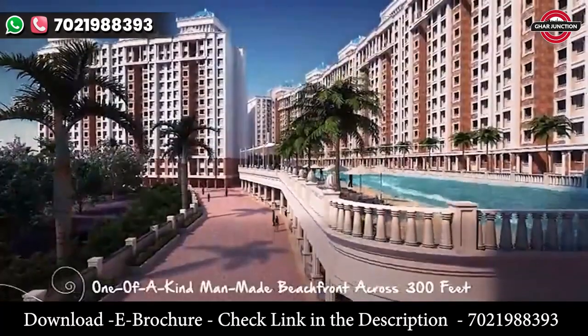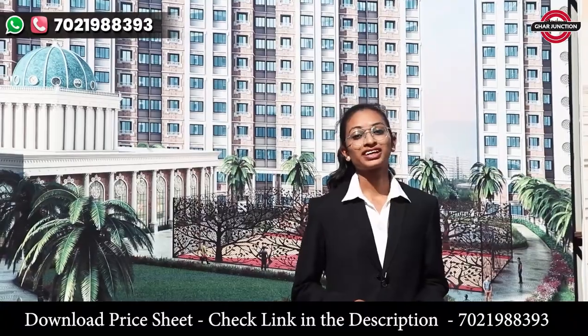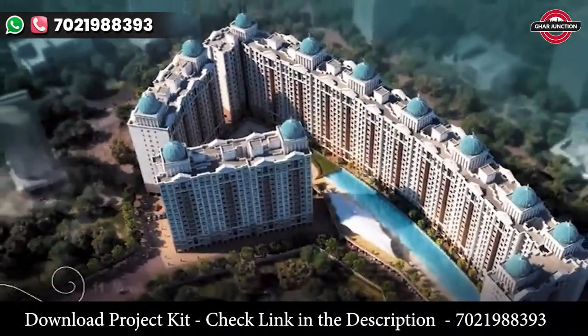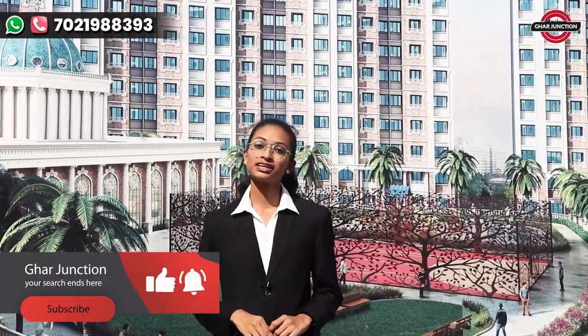Welcome to Aryanth Aradhyay, where Kalyan's first beachfront living opens you a new door to a thrilling lifestyle. Aryanth Aradhyay is a project of 7.2 acres, in which there are 11 buildings with 1 and 2 BHK units, along with ample stilt car parking. So if you are looking for a lifestyle upgrade in Kalyan, you already know where it is.